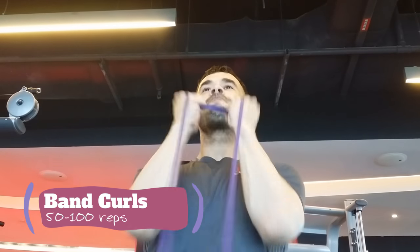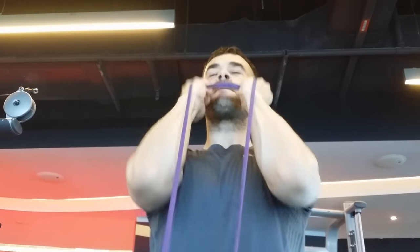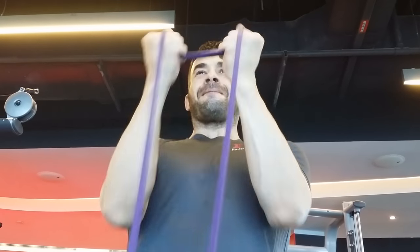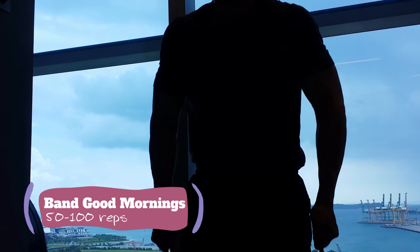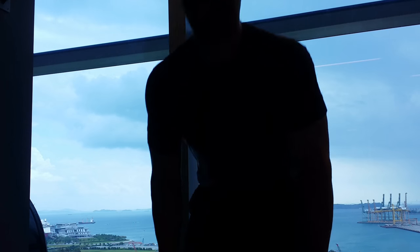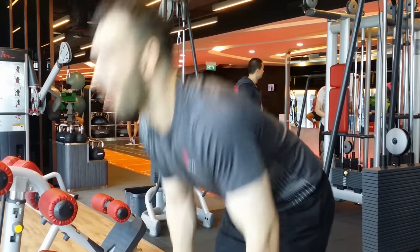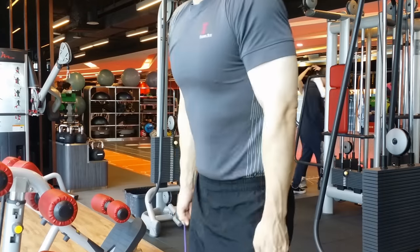After the face pulls, we do some curls with the band — 50 to 100 reps. Now out of all my band work, this is my weakest, but it's getting better. I still need to work at that. Then we do some good mornings, 50 to 100 reps. Look at that view — I went this way so you can get a good look at the view of the bay. Knocking it out.